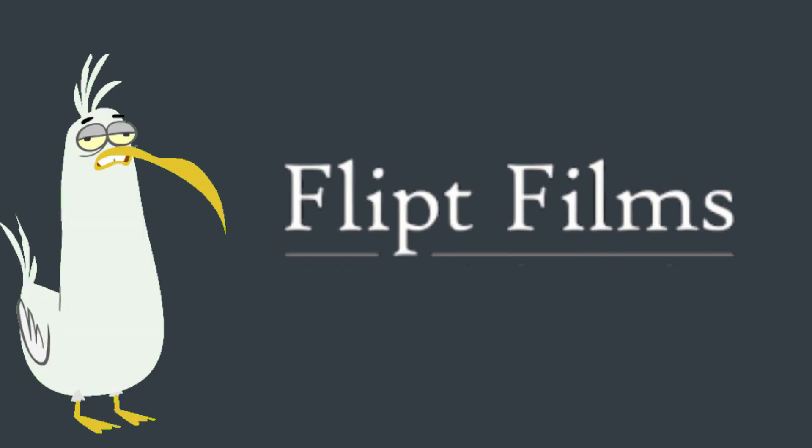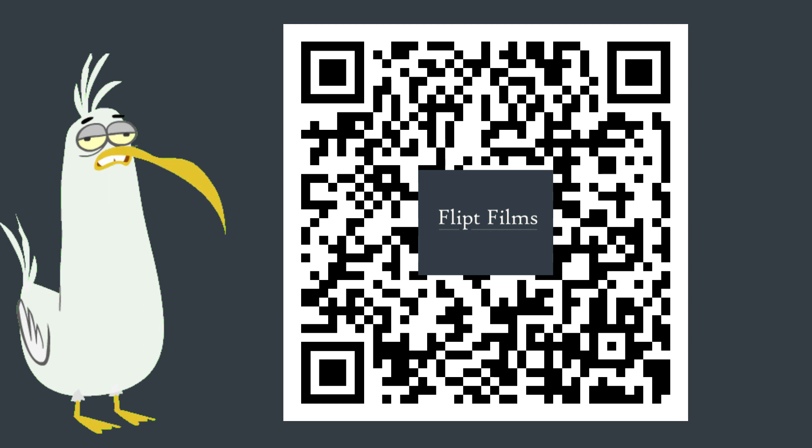This awesome video is proudly brought to you by our good mates at Flipped Films — find them on YouTube. All you've got to do is scan this code and go and have a look at the other videos. Take a screenshot of this code and send it to your mates — they're going to love it too. Good on you.